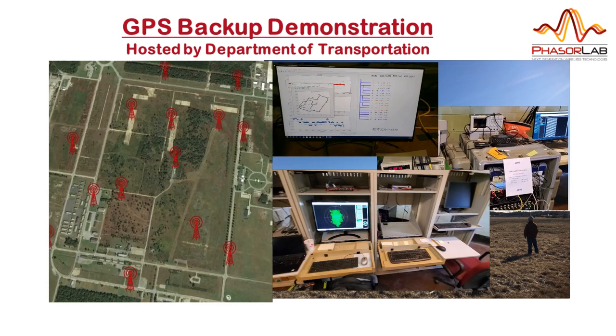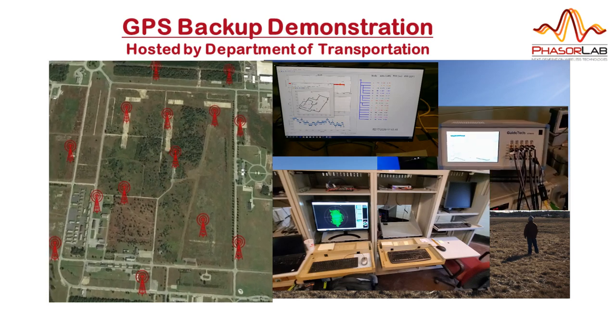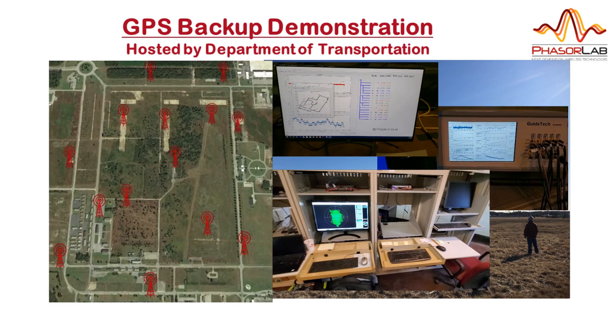Our static timing data was collected at this test bench over a continuous 72-hour period and was initially concurrent with the shorter duration positioning tests. The ability of HSN to distribute time was analyzed by comparing the pulse-per-second output of one of the nodes in the network with the reference, which in this case was a cesium atomic clock.